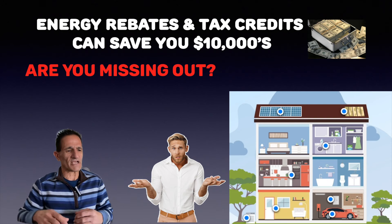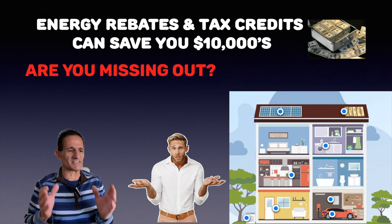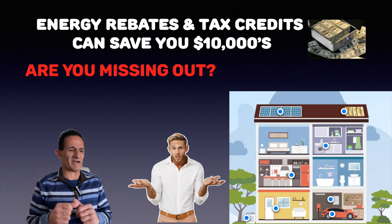Solar by Green Gregg here, and today we're going to talk about energy rebates and tax credits that can save you tens of thousands of dollars. Are you missing out? Let's talk about it.